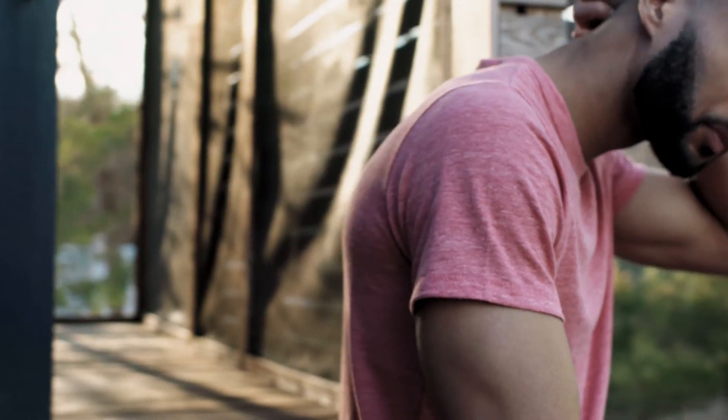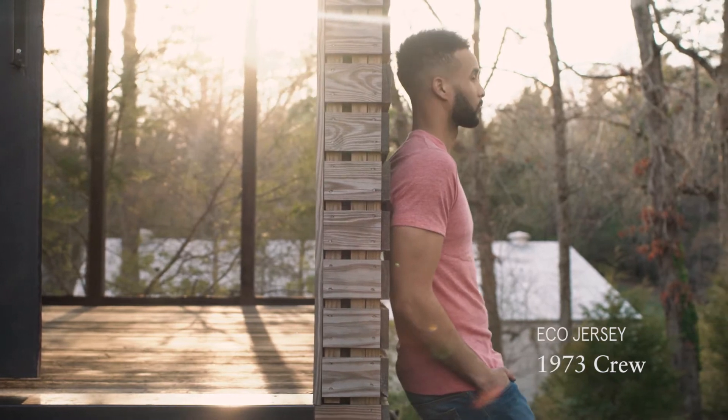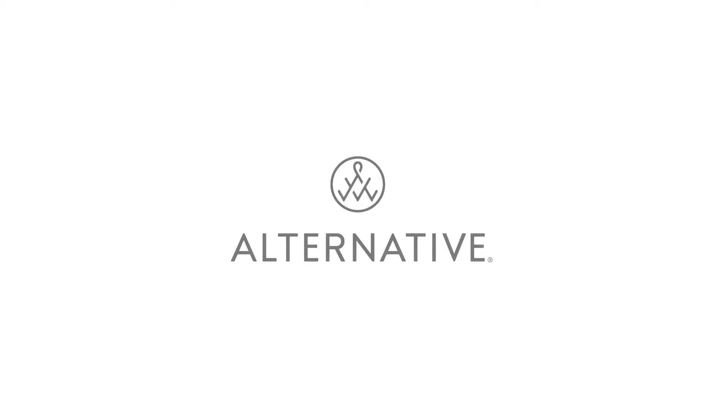Relive your golden years with Alternative's classic EcoJersey Crew. Soft, simple, sustainable. Alternative.